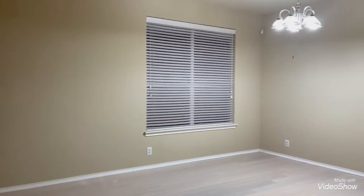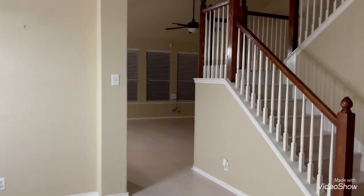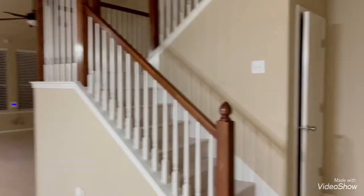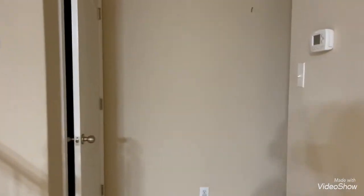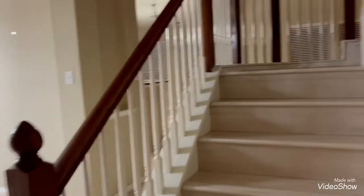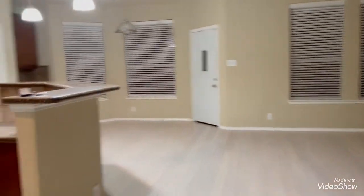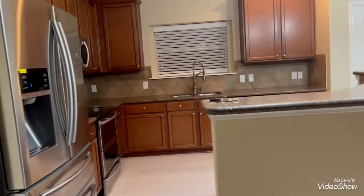After a few weeks of packing and getting everything ready, the house is finally a hundred percent empty. There's nothing left here — the closet is empty, the bathroom is empty, the stairways are clear, and the kitchen is now empty and clean.